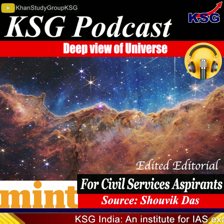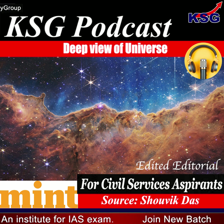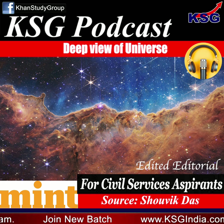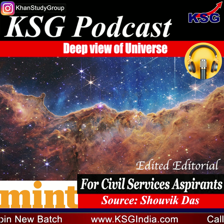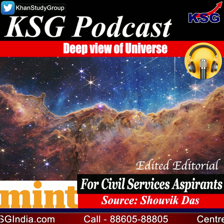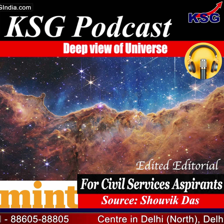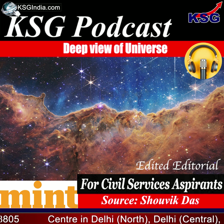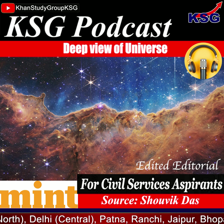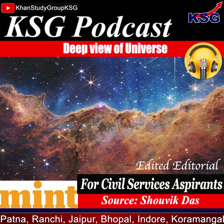Did India play a role in the JWST project? No, but three Indian scientists are part of it. Lucknow-born Hashima Hassan is a deputy project scientist monitoring projects that analyze the telescope's data. Kalyani Sukhatme, who grew up in Mumbai, is a project manager for one of the JWST spectrographs. Karthik Sheth, a scientist in the astrophysics division of NASA's Science Mission Directorate, oversees projects including understanding the formation, evolution, and co-evolution of galaxies and black holes.